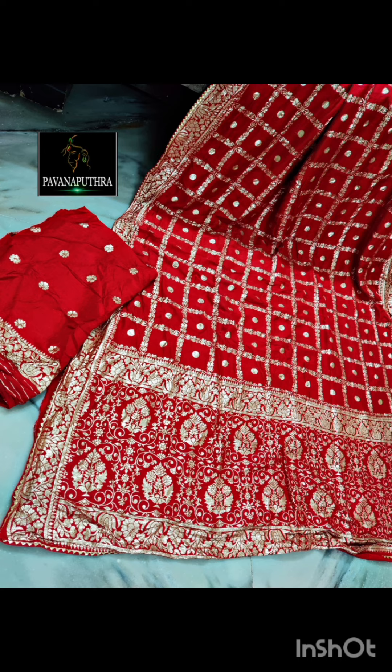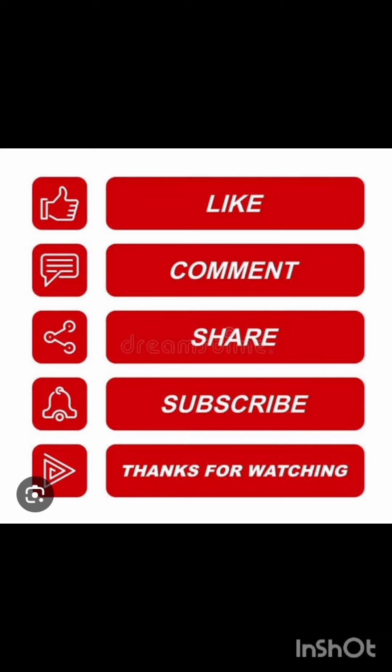Please like, share, and subscribe. Please comment. Friends, check the sari details in the description.